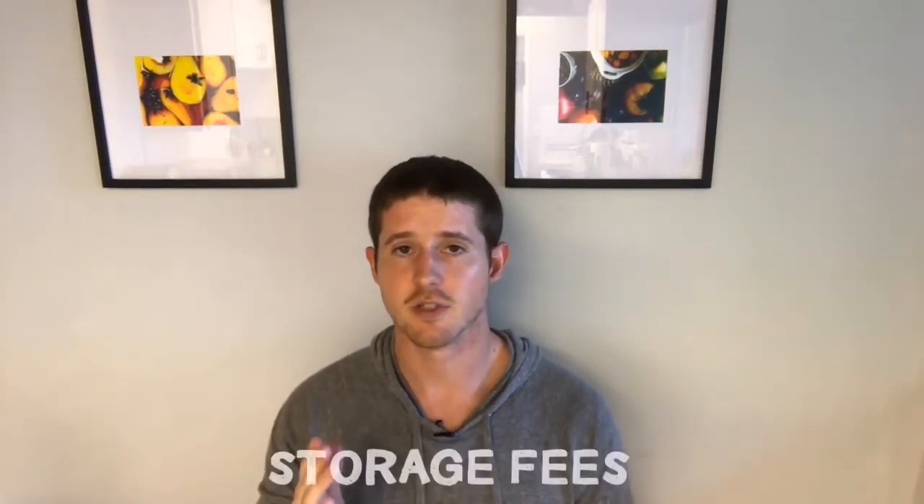Now let's take a look at the storage fees to keep your units in an Amazon warehouse once you've shipped them over to Amazon. These start out at 69 cents per cubic foot per month for units stored at Amazon between January and September. Then during the holiday months, once it starts to get really busy, Amazon charges a premium on storage, and that fee goes up to $2.40 per cubic foot.